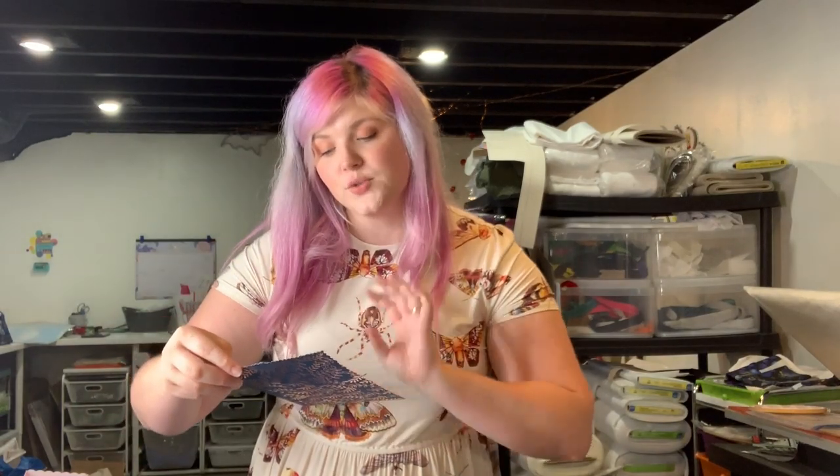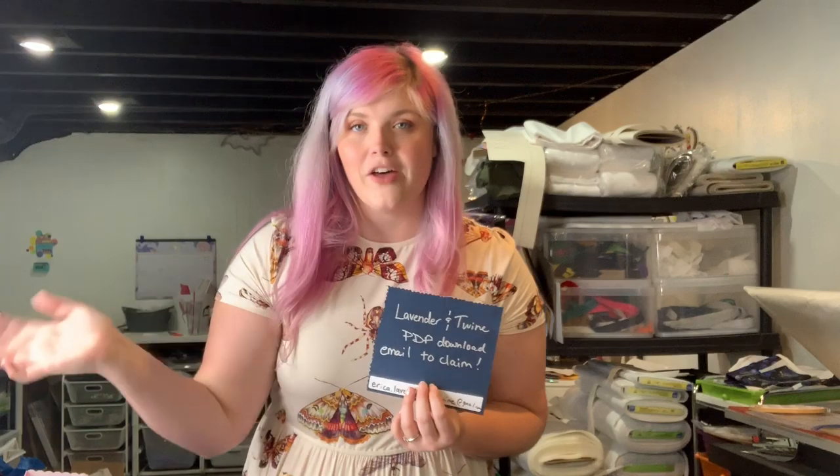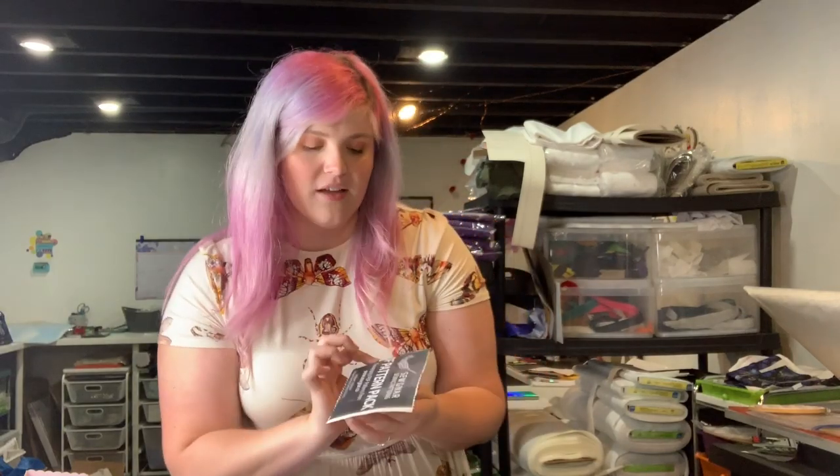Barb's Bags sent over seven yards of woven fuse and a yard of Decoville light interfacing — amazing, thank you so much Barb! You'll be getting this giant package. Then we had some pattern designers donate as well. Lavender and Twine's Erica is donating one of her PDFs — you'll get a little card, email her and she'll send it over. And Nicole, who just did a sew-along with me, is donating — you get to choose any two PDF patterns; you'll just email her.